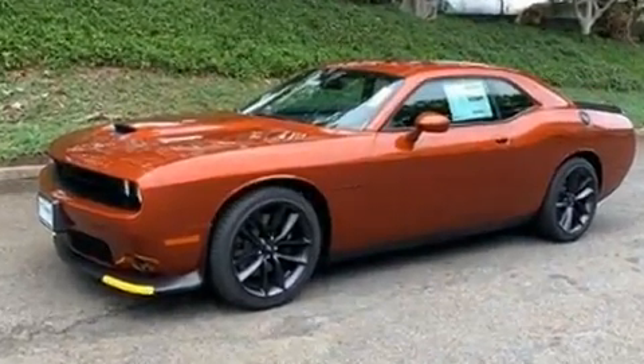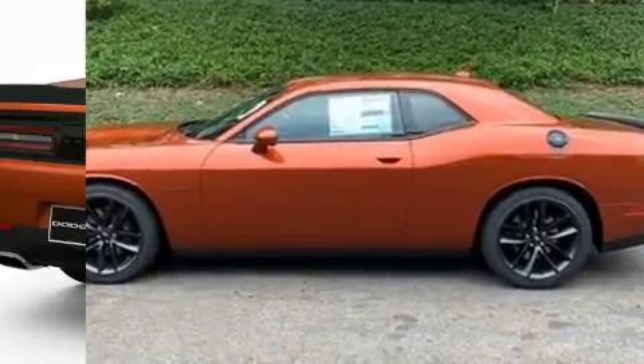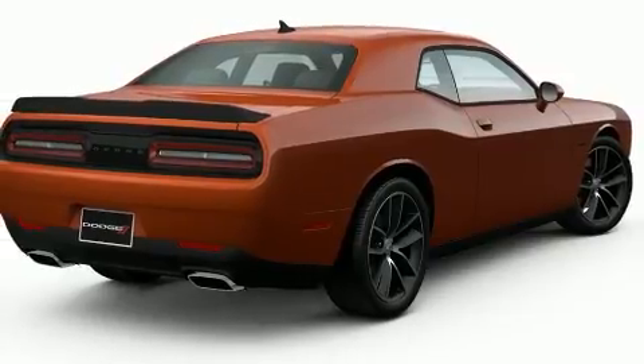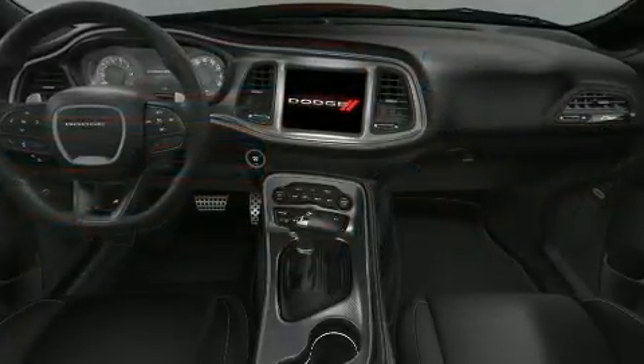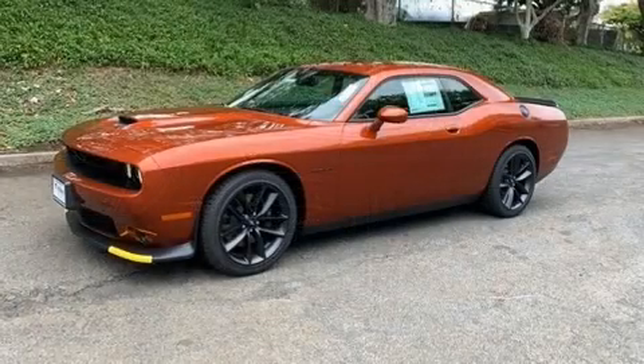including a tachometer, variably intermittent wipers, a built-in garage door transmitter, and voice-activated navigation. With high-intensity discharge headlights illuminating your path, you'll always appreciate maximum visibility.